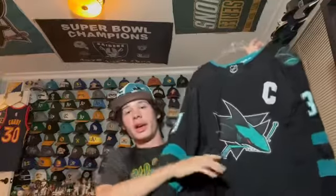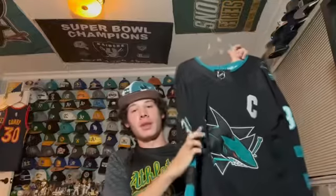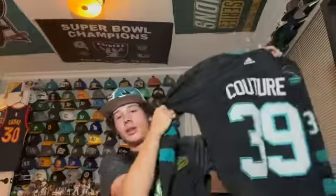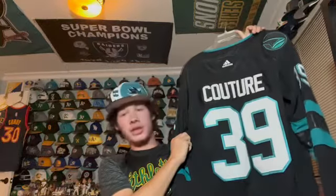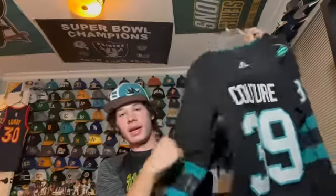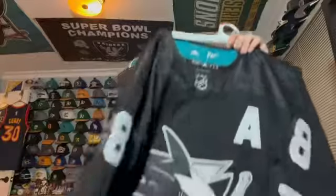This is the current third jersey alternate of the San Jose Sharks — the stealth one, my personal favorite Sharks jersey. Unfortunately the Sharks don't win many games in this jersey, but it's a jersey of captain Logan Couture. It's Adidas and I wear it frequently to games. I like the patch as well — really cool Logan Couture stealth edition jersey.